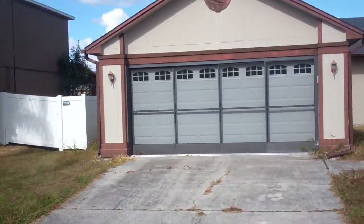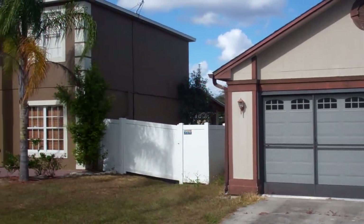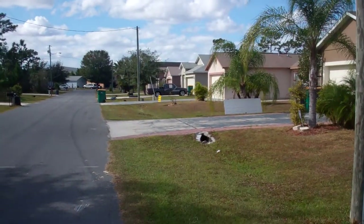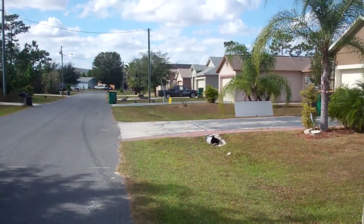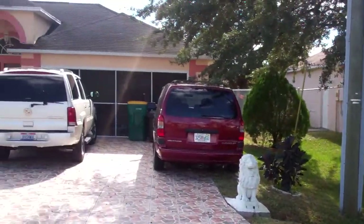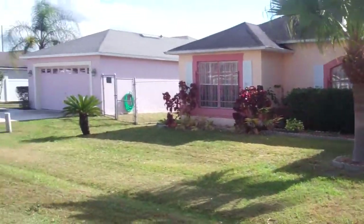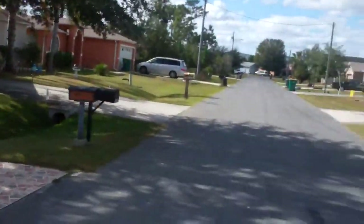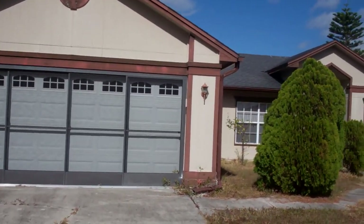Hello investors, we have another property here being presented by Buyers Capital Group. I just want to do a quick video presentation of it so you can get a better feel for what you would be purchasing. We're at a property right now out in Kissimmee, Florida, which is in the Poinciana area, about 30 miles from Orlando. Properties are generally a little bit less expensive than in Orlando, but this is a nice area with working-class people, mostly business owners.